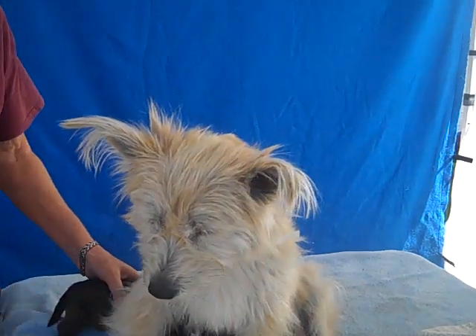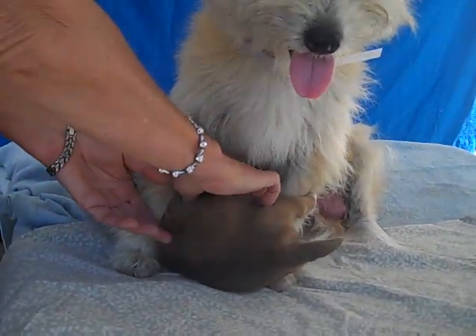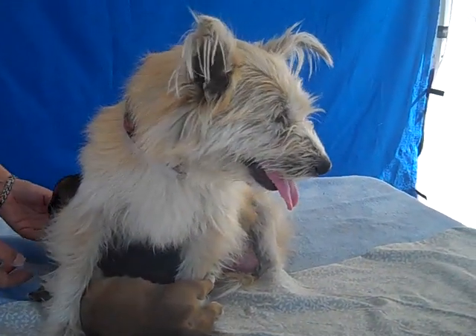She's just a really patient mommy, such a good mommy. She was found in a parking lot, oh my goodness, with these babies of hers. So she's got these four-week-old puppies.